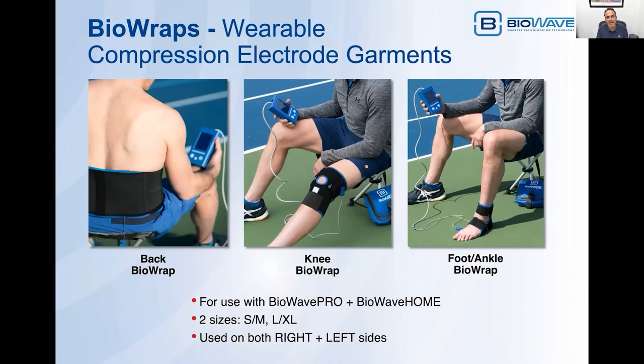We've designed BioWraps for many different parts of the body. These BioWraps with advanced silver fabric technology can be used with our BioWave Pro device and our BioWave Home prescription device. All the BioWraps come in two different sizes: a small/medium size and a large/extra-large size. The BioWraps for the extremities — the knee and the foot ankle — can be used on either the right side or left side.